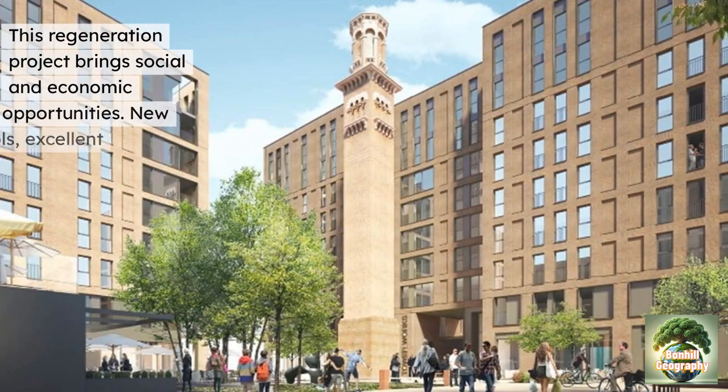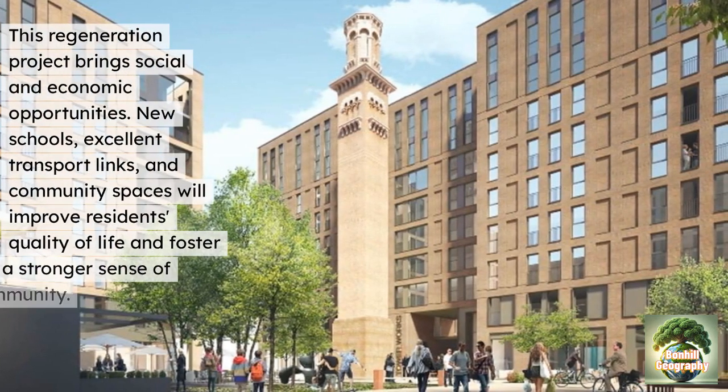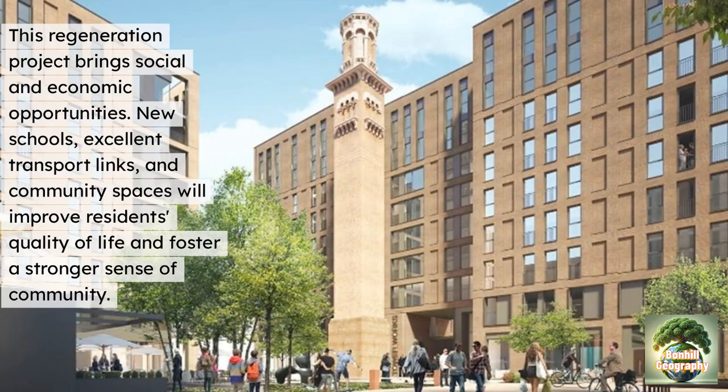This regeneration brings social and economic opportunities. New schools, excellent transport links and community spaces will improve many residents' quality of life and foster a stronger sense of community.